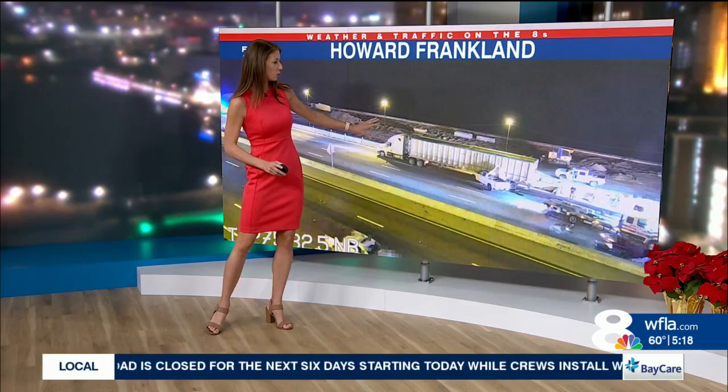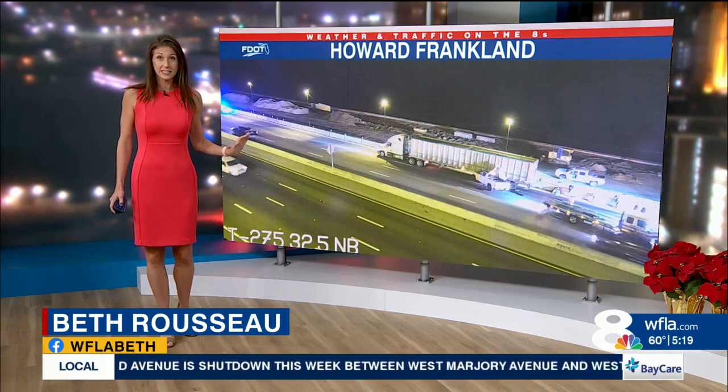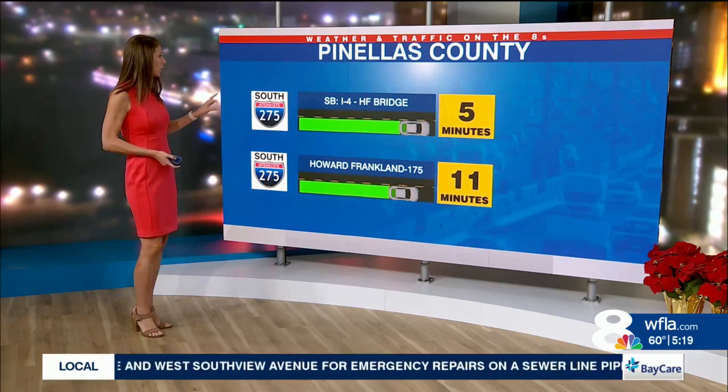A wrecker just got on the scene of this crash on the Howard Franklin Bridge, working to get this semi-trailer with that truck that's crunched underneath it cleared off. You can see the traffic moving by in just that outside lane. This is the southbound lanes of the Howard Franklin Bridge on the Pinellas County side. As for your drive times, it's not really seeing much impact there so far.